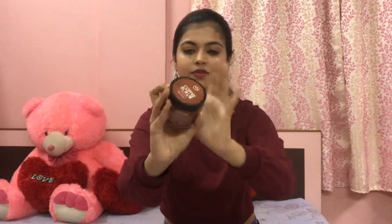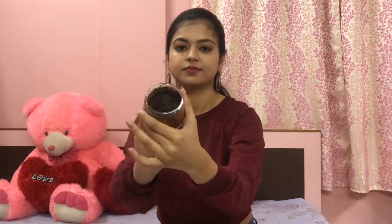I also have another body scrub — the Beautyko Coffee Scrub with chocolate. This also smells amazing. I've also used the strawberry one but it's already finished, so I can't show you that, but this one is also nice so if you want, you can try this out.